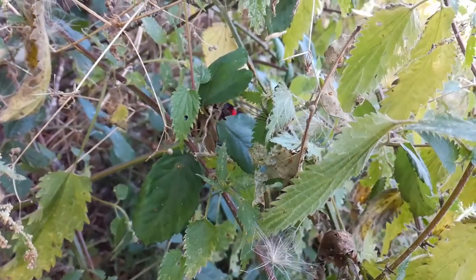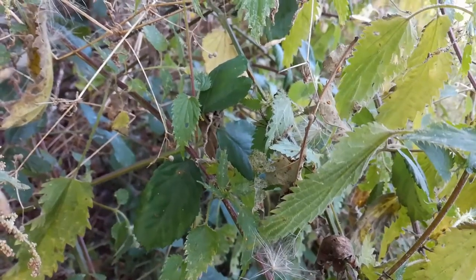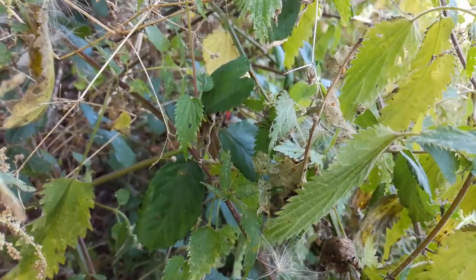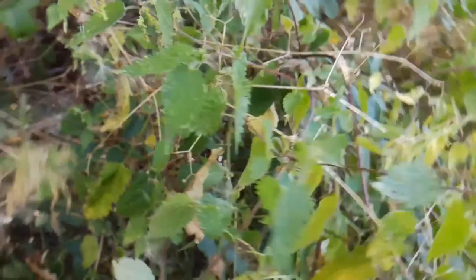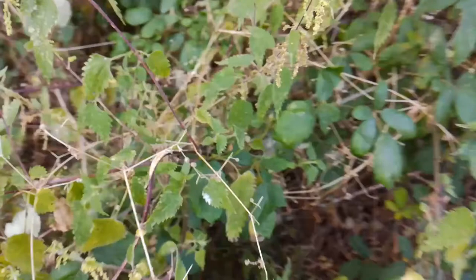Did you notice anything else about the stinging nettles? Perhaps you spotted those little holes in some of the leaves — how do you think they got there? While stinging nettles may seem bothersome to us, they actually support a huge range of species in the UK. Aphids feed on their leaves and form the lower part of the food chain for many species. Ladybirds will scour the stinging nettles in search of aphids to eat. Garden birds like blue tits will pick off any ladybirds they find. Larger mammals like foxes or birds of prey like red kites will swoop in and take down the blue tit. Just this one sign that something has been feeding on one leaf of the stinging nettle can reveal to us a whole interconnected ecosystem that's making use of this plant.